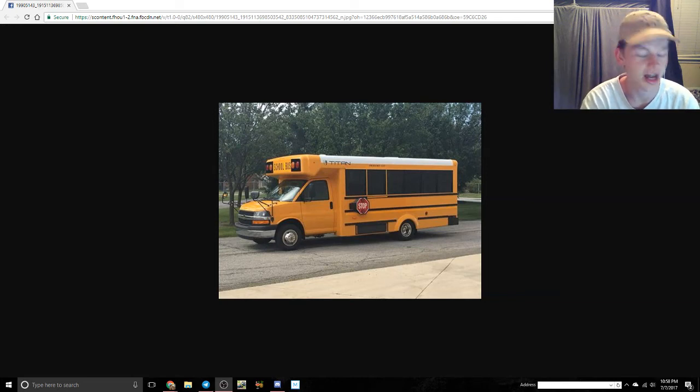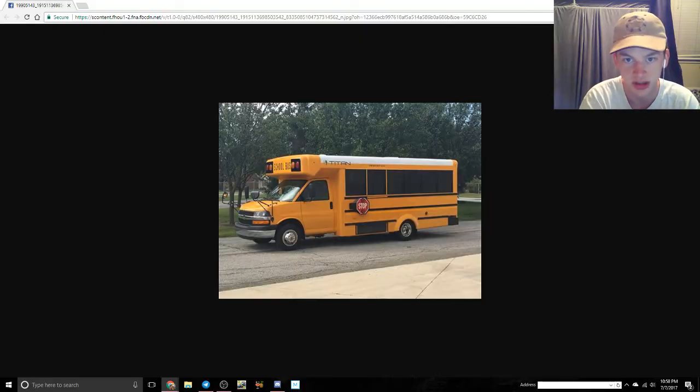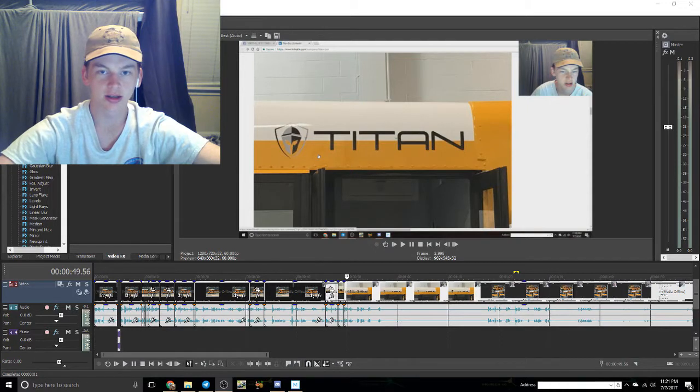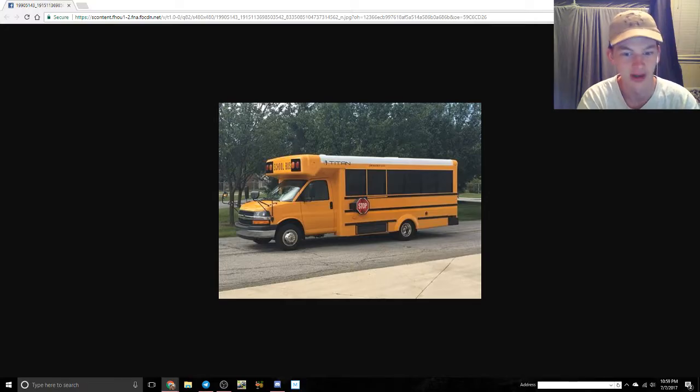So this is the Titan DW4. The very first Titan I saw scrolling around — I actually kind of like it. For those of you who don't know, Titan is a new startup company. They're only making Type A's right now, but hopefully they'll be branching out into other stuff.